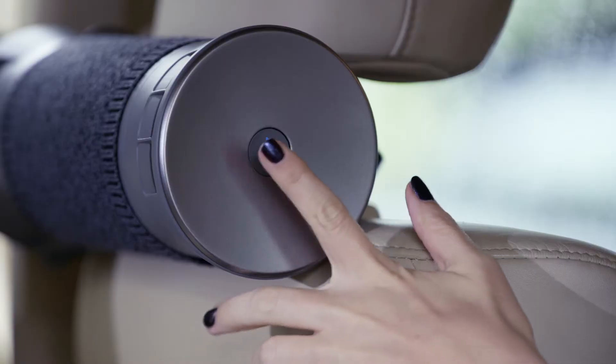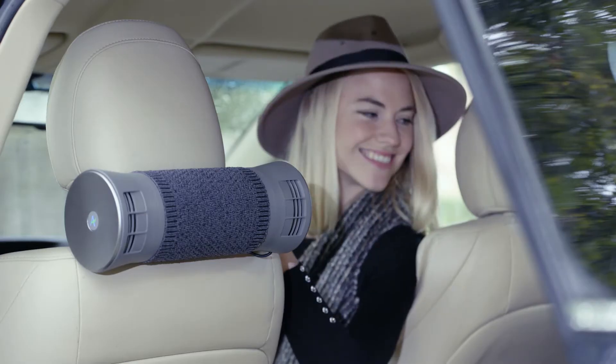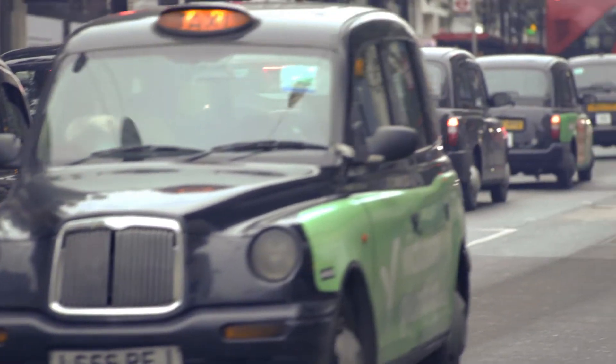The Air Bubble is optimized to protect drivers and their families in polluted cities, and professional drivers who spend hours on the road.